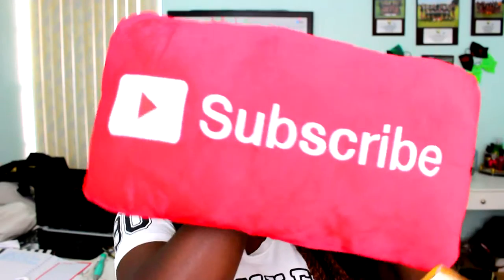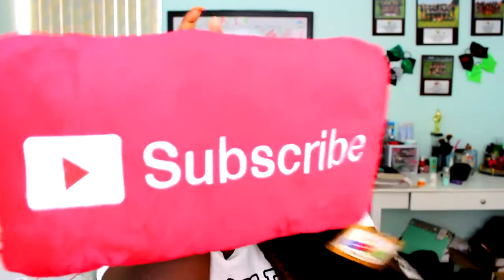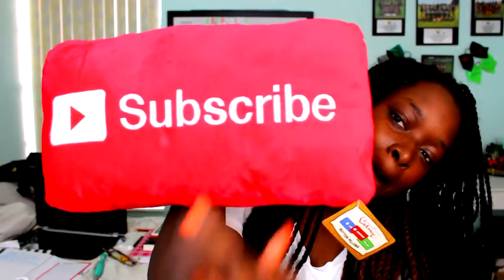Don't forget to subscribe — I got this pillow from Playlist and it's so cute. Just hit the subscribe button; you can hit it now. And you're subscribed. Thanks for subscribing, guys.